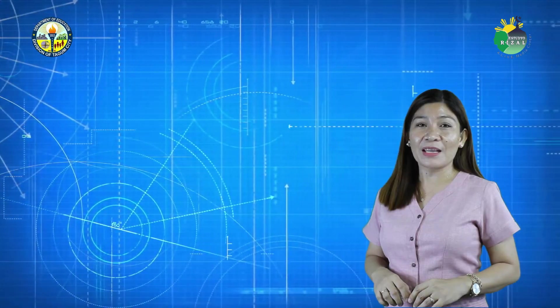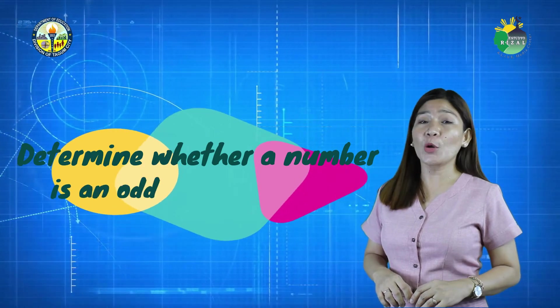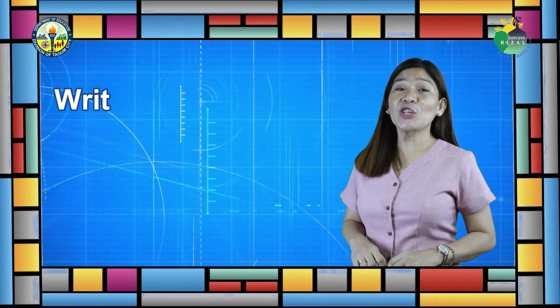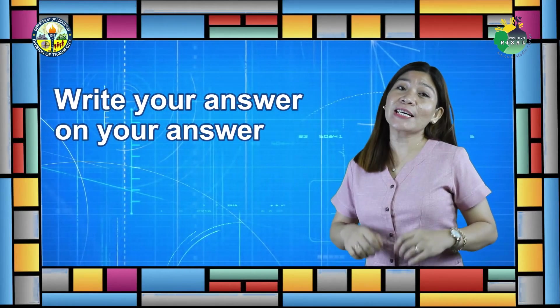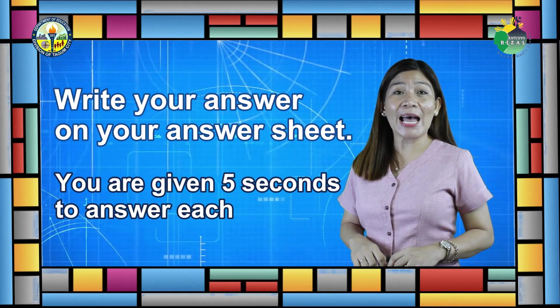I believe that you are now ready to answer this math challenge. Let us now determine whether a number is an odd or even number. Write your answer on your answer sheet. You are given 5 seconds to answer each item, and when you hear the sound, your time is up.